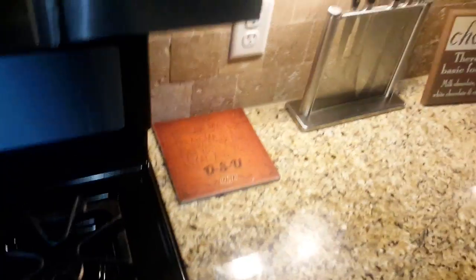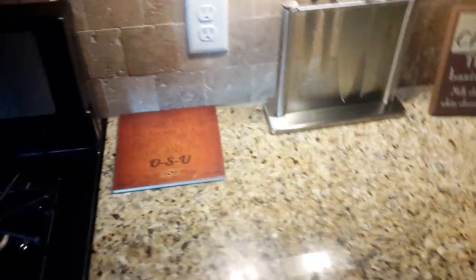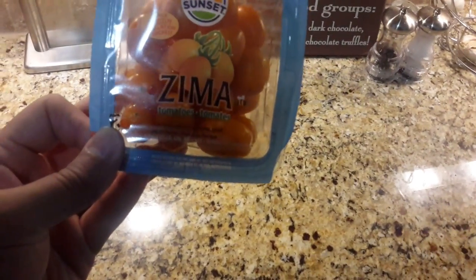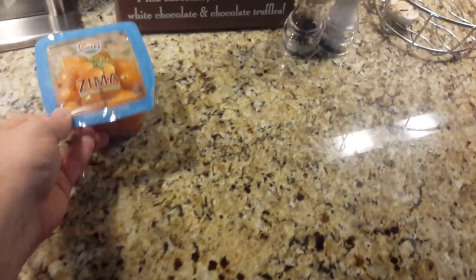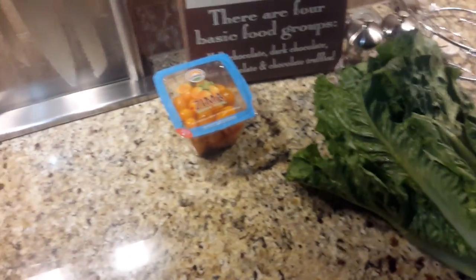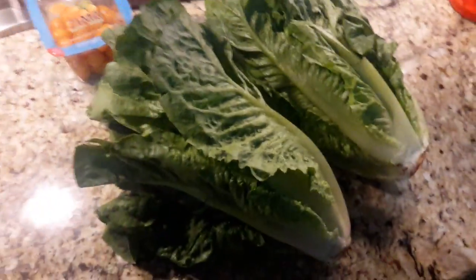Starting with the vegetable basket — we've got some little grape tomatoes, an orangey-orange color. We also have a giant romaine lettuce and a second giant romaine lettuce — two huge romaine lettuces.